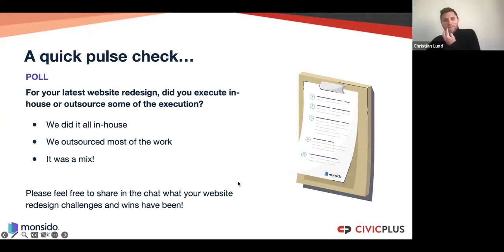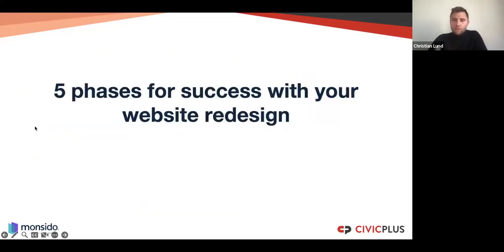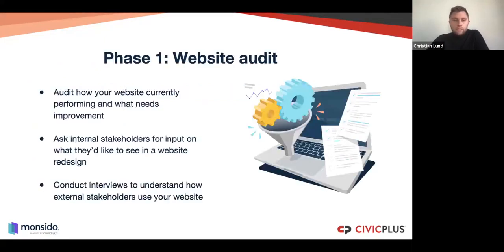The results show a mix — which is probably what we expected. For those who did it all in-house, kudos — that's probably been a tough process. In general, it's very normal to have a mix and have help. Many of you work closely with your agency, so it is natural to have them involved. So the five phases for website redesign — Phase 1 is the website audit: this is the phase that lays the ground for the whole redesign, where we audit how our current website is performing and what we're trying to improve.